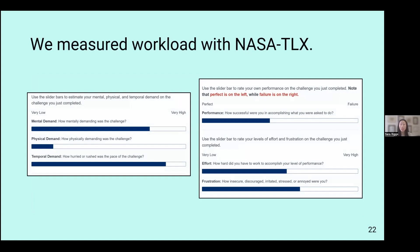We also measured workload using the NASA TLX, which stands for NASA Task Load Index — a common measure of workload. The dimensions measured include mental demand, physical demand, temporal demand, performance, effort, and frustration. We collected this via self-reports. We also made sure to highlight that the performance measure's anchors are counterintuitive compared to the other questions, which we found to be somewhat problematic in the past.